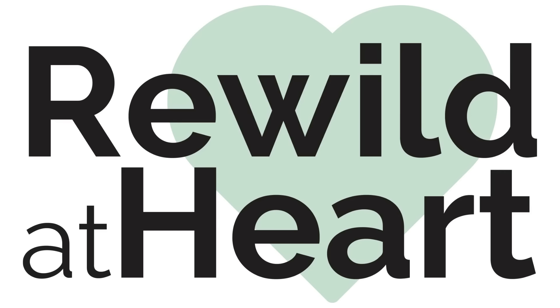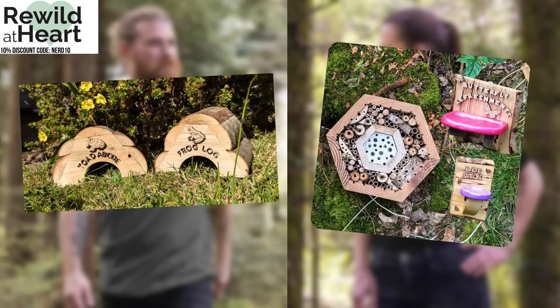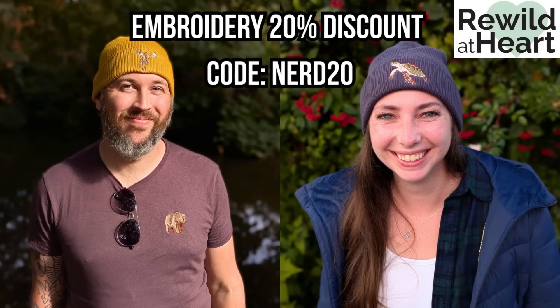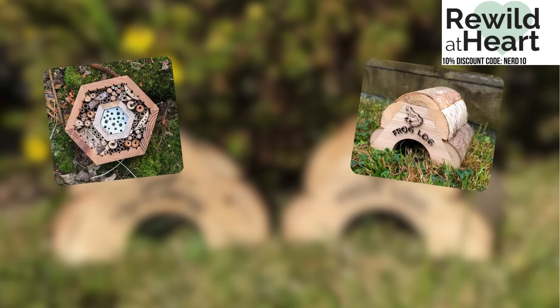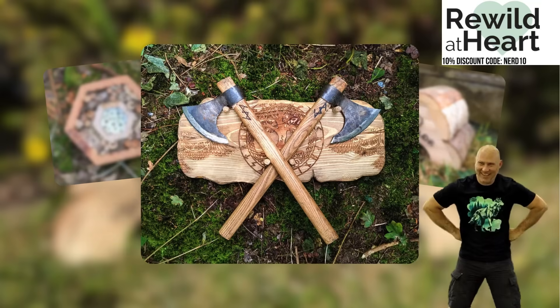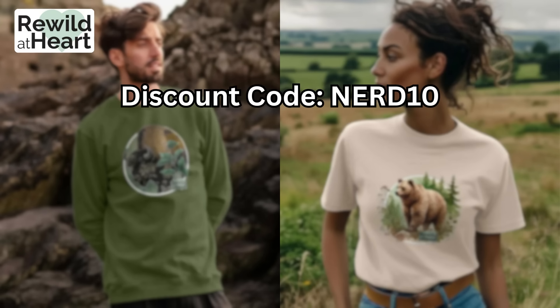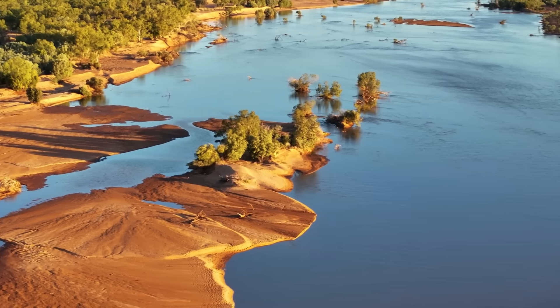Our sponsors are Rewild at Heart. Founded around a campfire by nature lovers Paul and Ray, Rewild at Heart creates sustainably made fashion and woodcraft products, with every purchase directly supporting conservation and rewilding projects. Use code NERD20 at checkout to get a 20% discount on all embroidered items including beanies and t-shirts featuring cool animals, personally embroidered by Ray. For other products like bug hotels, frog logs, axe wall mounts handcrafted by Paul, or mugs and stainless steel water bottles featuring Ray's art, use code NERD10 at checkout for a 10% discount, or click the link in the description below.